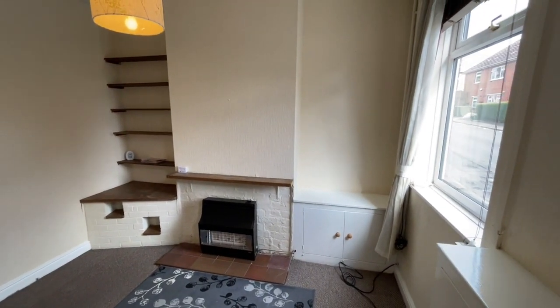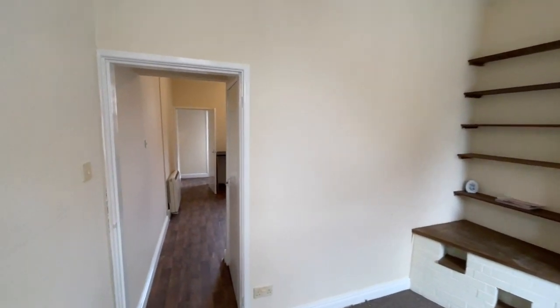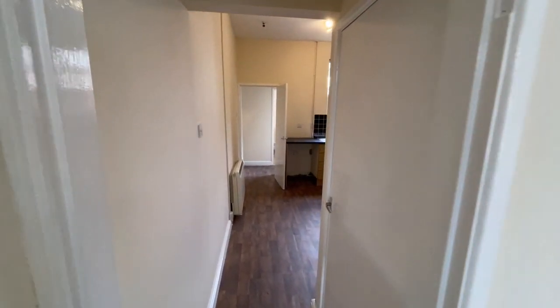UPVC double glazing throughout. We head into the front reception room with neutral fresh decoration, gas fire and fitted carpets.